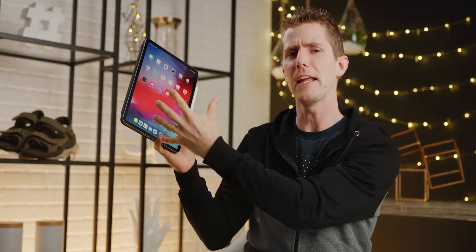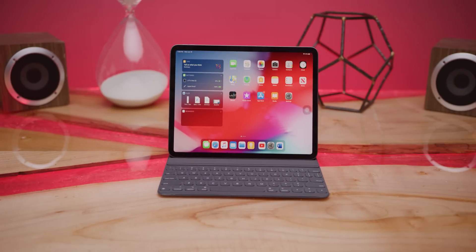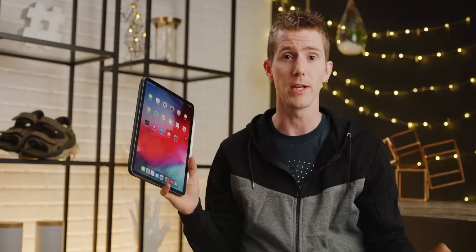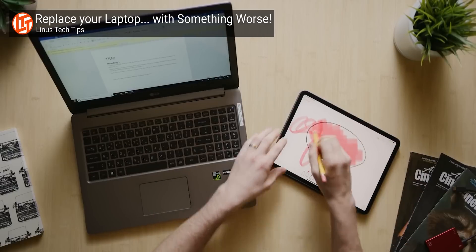It feels like every time Apple releases a new iPad, they seem to be making the case, yet again, that tablets — or specifically their tablet — are the future of mainstream computing. And you know what? That might end up being true at some point. But as we said in the conclusion of our iPad Pro review, in order to lead us to that future, Apple needs to make iOS much more robust.